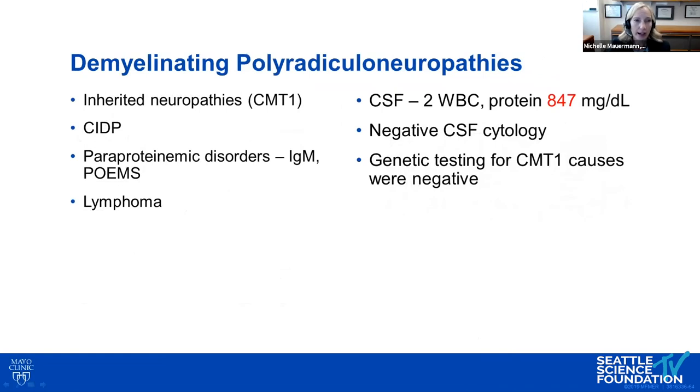This looked like a demyelinating neuropathy, likely inherited given the abrupt onset without acquired features on EMG. We also considered CIDP, paraprotein-associated disorders like IgM and POEMS syndrome with significant demyelination, and lymphoma. Interestingly, her CSF protein was extremely elevated at 847 mg/dL — unusual for an inherited process — raising the possibility of inflammatory demyelination. Genetic testing for CMT was normal.